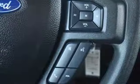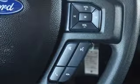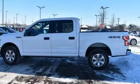Automatic transmission. Active grille shutters. Electronic shift on the fly. And V8 engine.